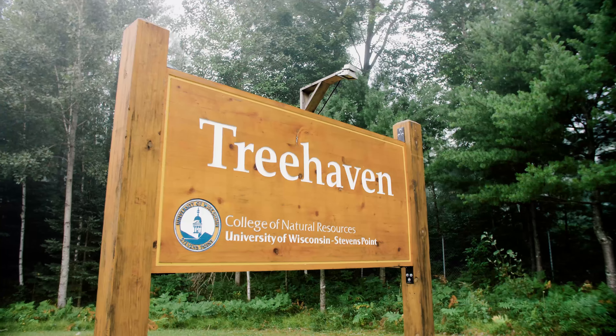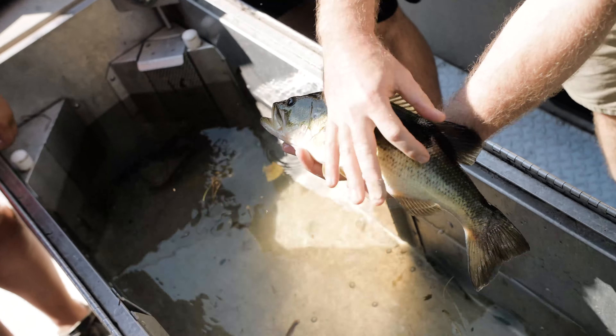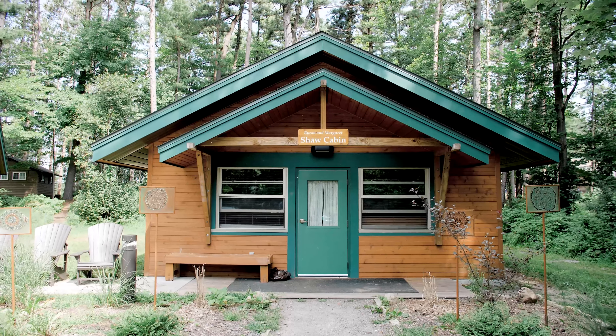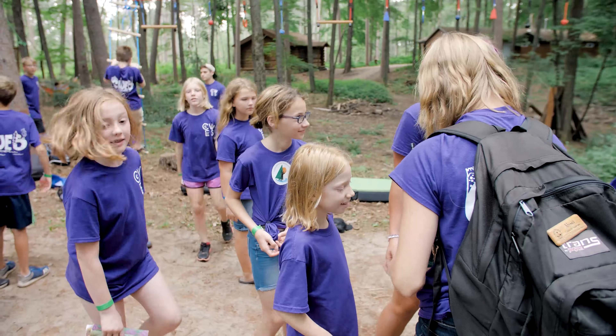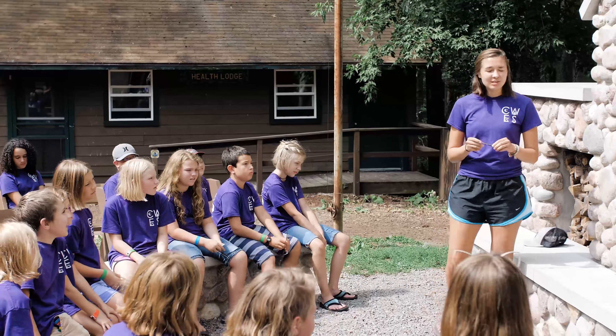Tree Haven is the Northwoods experience where you really get to learn hands-on techniques in natural resources. Central Wisconsin Environmental Station on beautiful Sunset Lake is a camp that really caters towards K-12 students, so students in our Environmental Education and Interpretation program learn how to work with that younger audience.